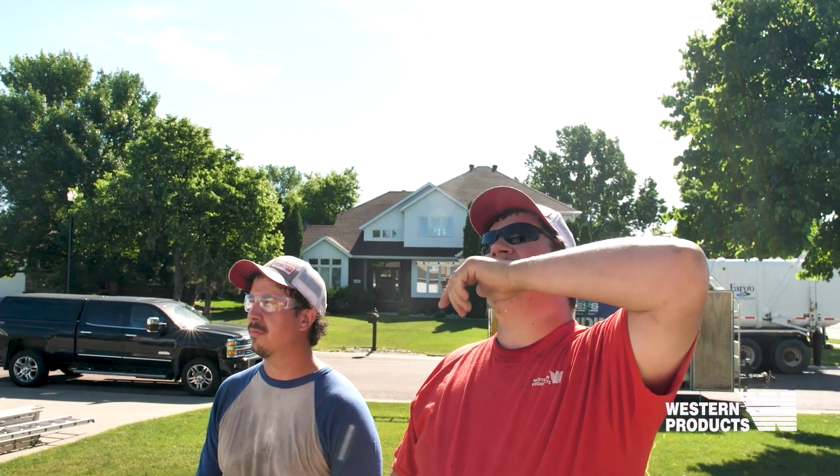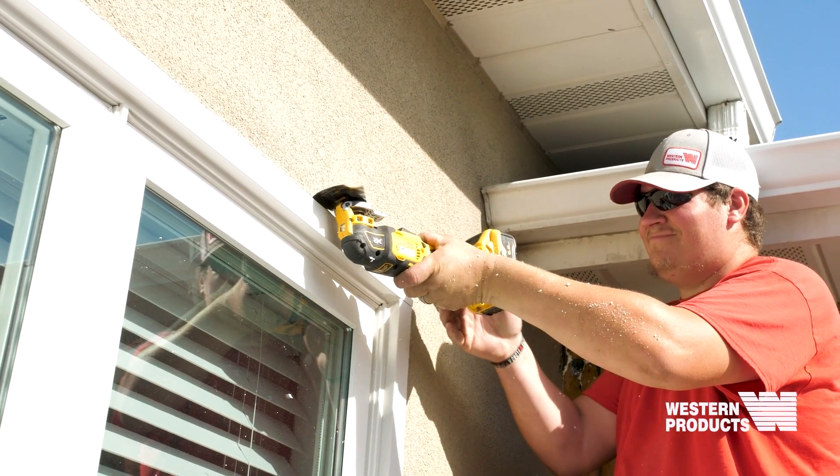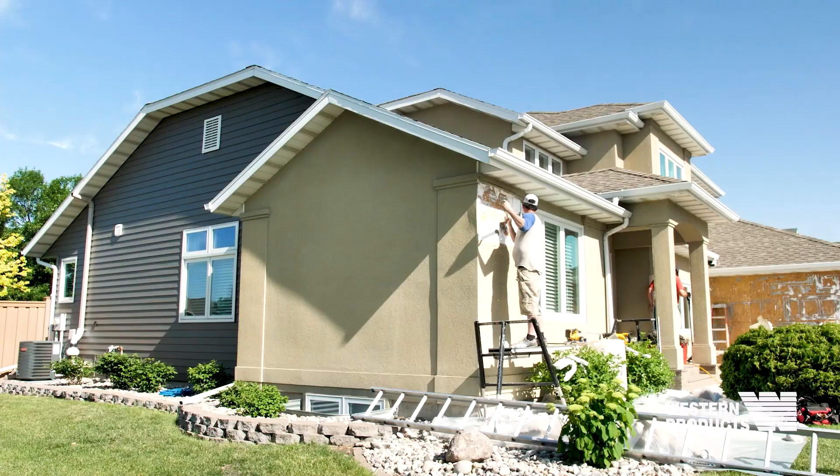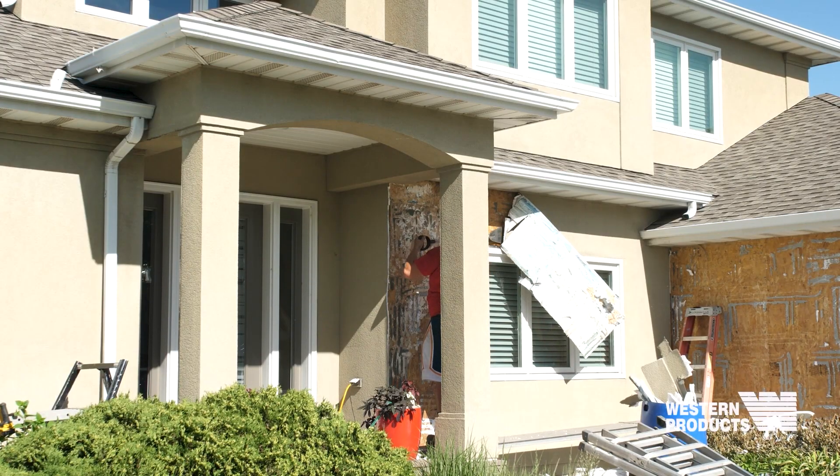Originally, the front elevation of this house had a product called Drive-It on it. It was a little bit more challenging than we anticipated, as far as how it was fastened to the home — about every square inch of that was glued to the house rather than fastened. So it made the demo a little bit more interesting. Once the hard part was done, it was kind of smooth sailing from there.